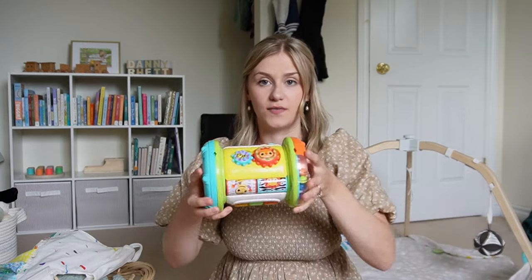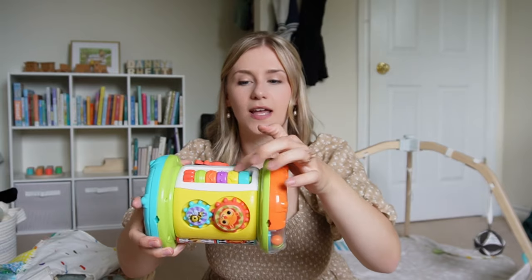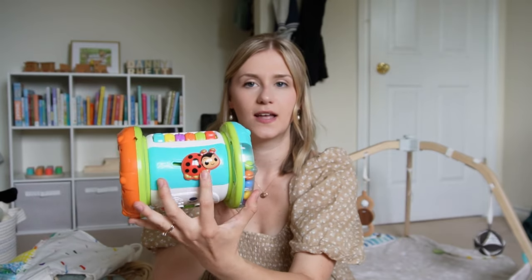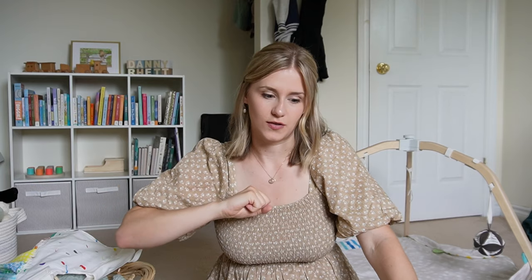A couple of other nice things for this time are tummy time toys. We have a spinner with different activities — spinning beads and a ladybug. Something like this is good for encouraging tummy time. I've also heard that a wobbler is a great option — it wobbles back and forth and gives your baby something to reach toward, which is another great developmental skill to practice.